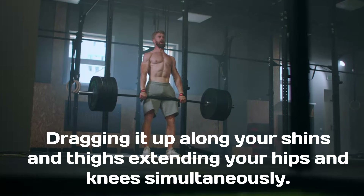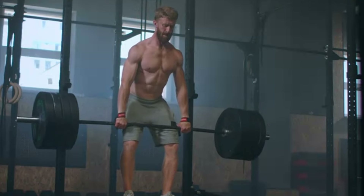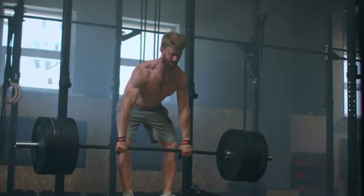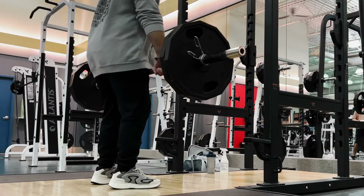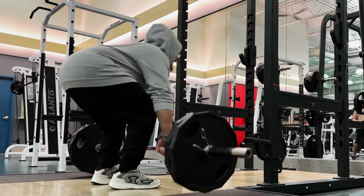Lowering the barbell should be done in a controlled manner too. Send your hips back first, then bend your knees as the bar passes them. Keep your back flat and the bar close to your body until it touches the floor. Never round your back throughout the movement, as this can lead to injury, and ensure your hips do not rise faster than your shoulders.